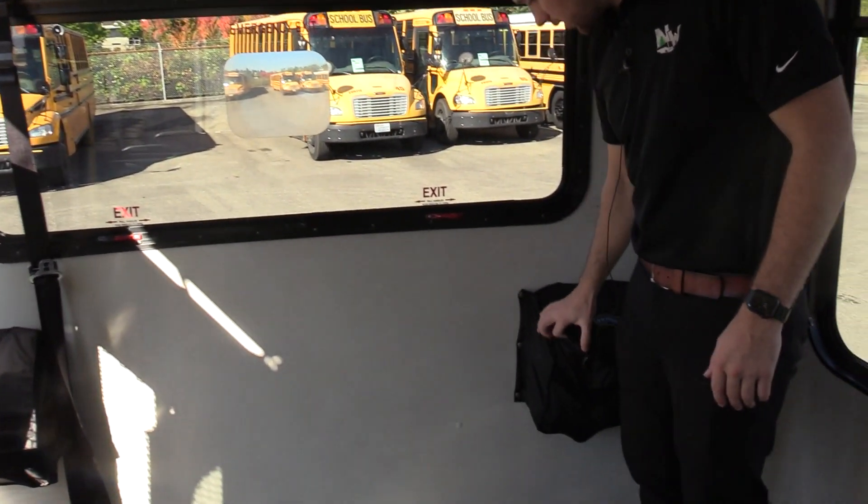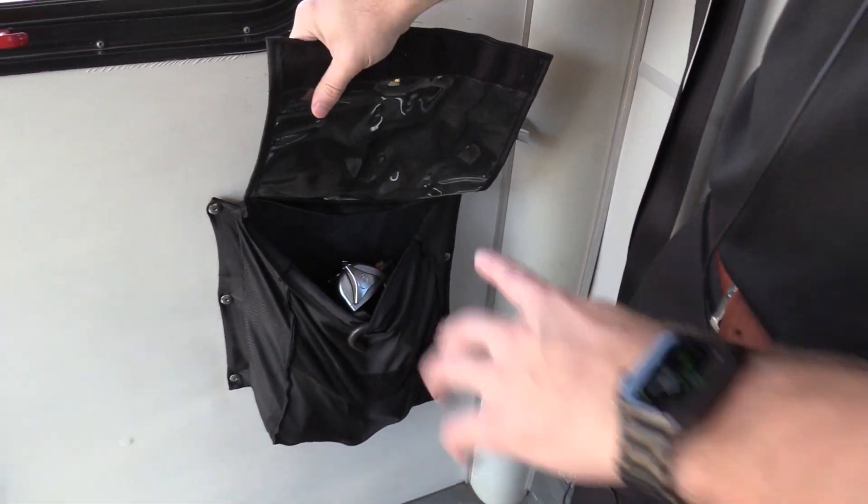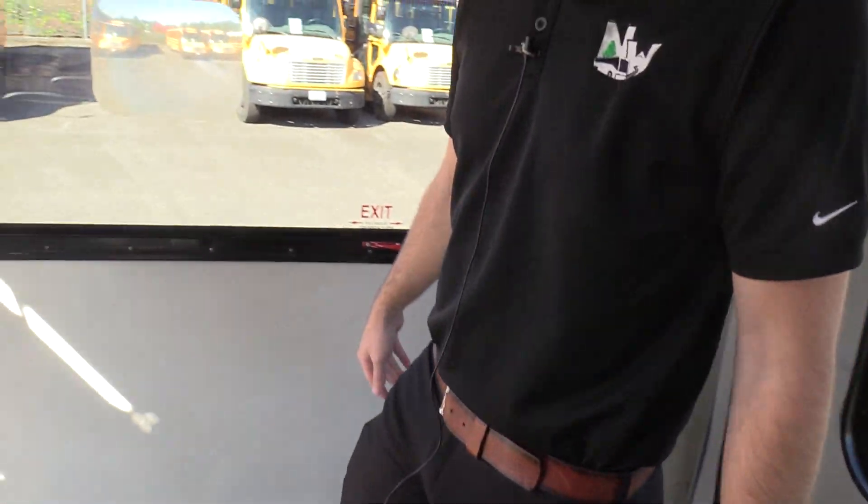In here we do have a Q-Straint storage bag — believe it or not, also not standard. So it is nice to have those instead of them just floating around or in some boxes. They have nice bags mounted to the back wall.